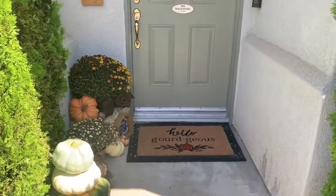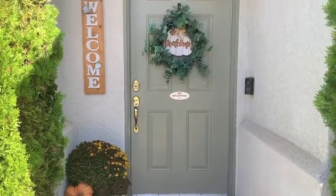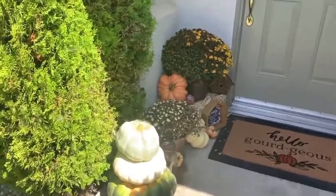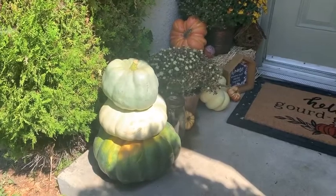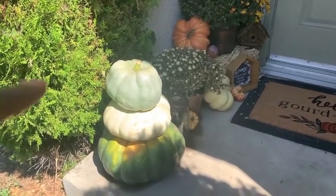Hi guys, welcome to my fall 2020 home tour! First we're going to start outside. These are real pumpkins that I stacked up, and they are from Walmart — I think they were about $13 for all three of them, such a great deal.